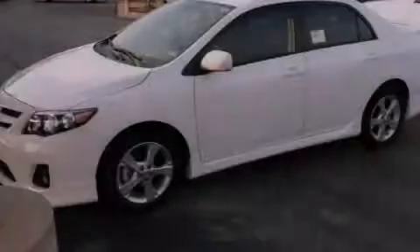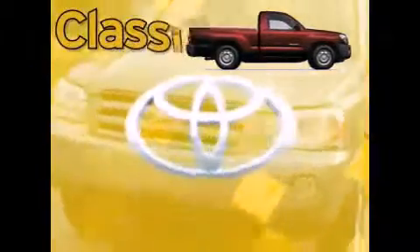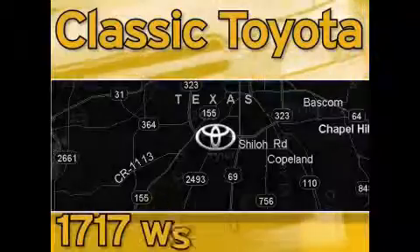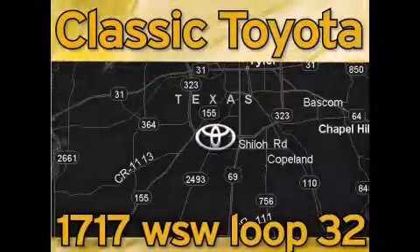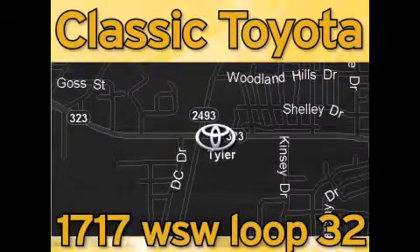Please call today to reserve this vehicle for a test drive. Clastic Toyota is located at the intersection of Old Jacksonville and Loop 323, across from the Brookshires Warehouse and Home Depot. Our goal is to exceed all of your expectations and to ensure that you'll return for future visits.